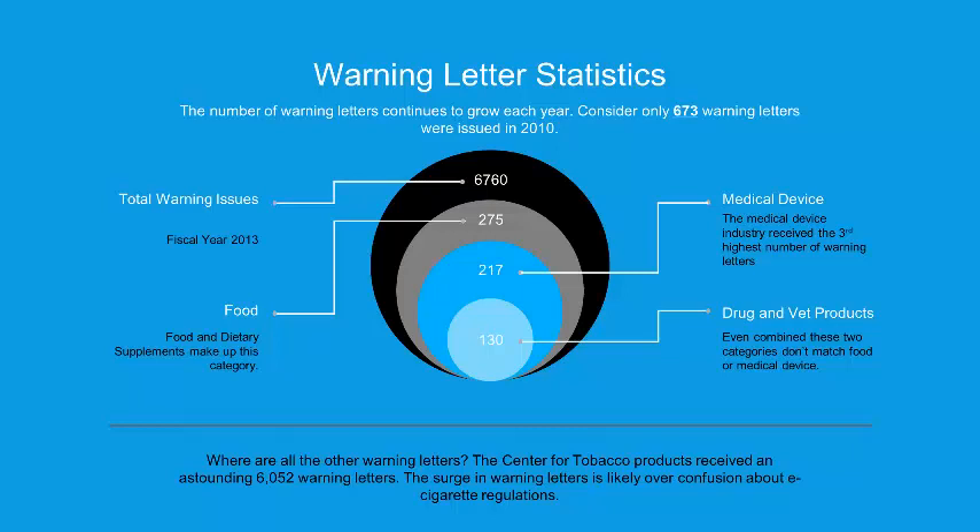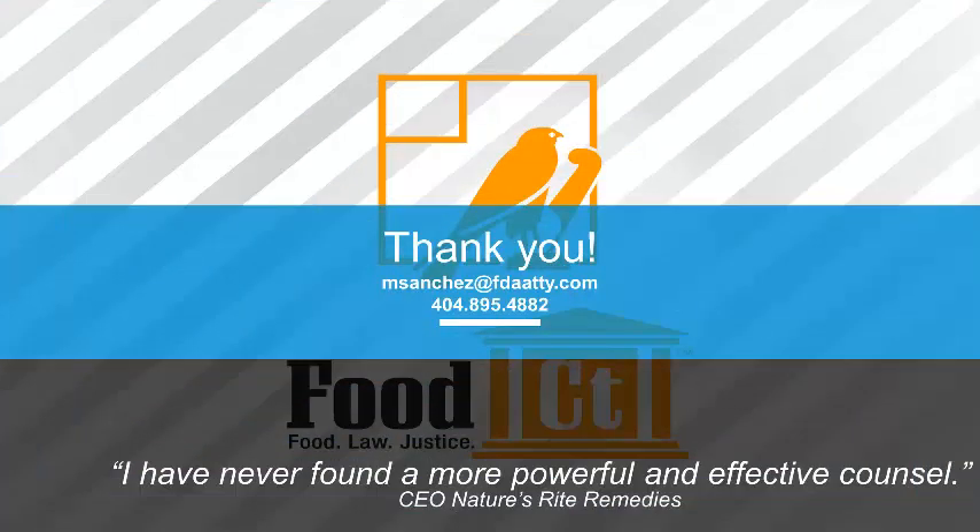So warning letters happen, and there are tips on how to avoid poor responses. It's been a great pleasure speaking with you. I hope this has been helpful. If you have any additional questions, please feel free to contact us — we're always happy to provide some complimentary feedback. Thank you for visiting and for listening.